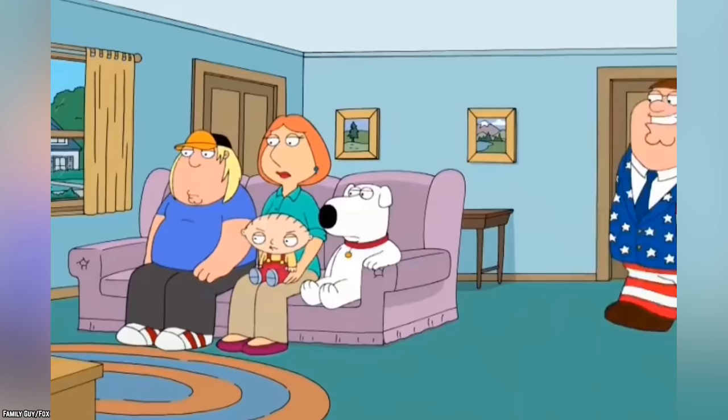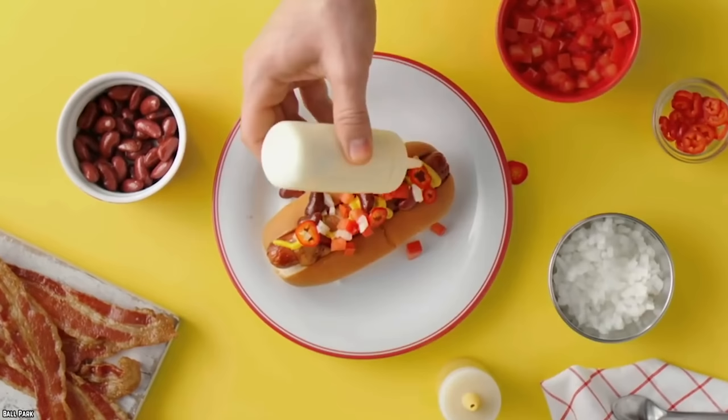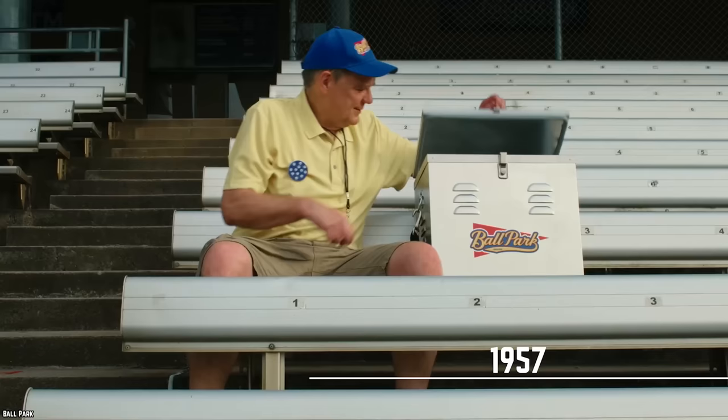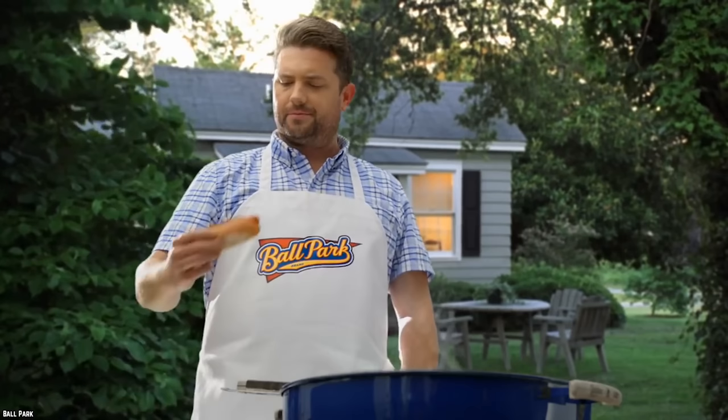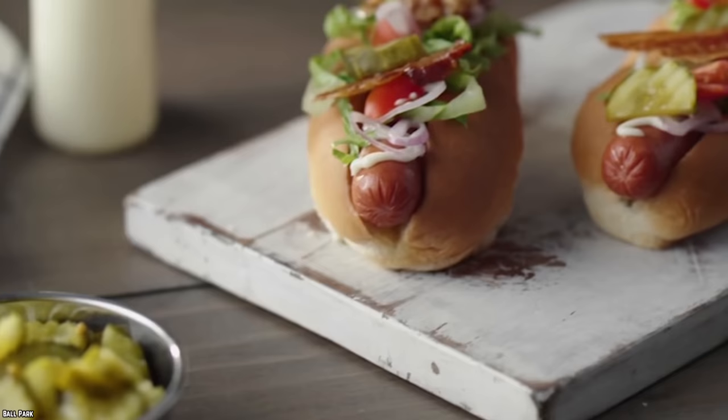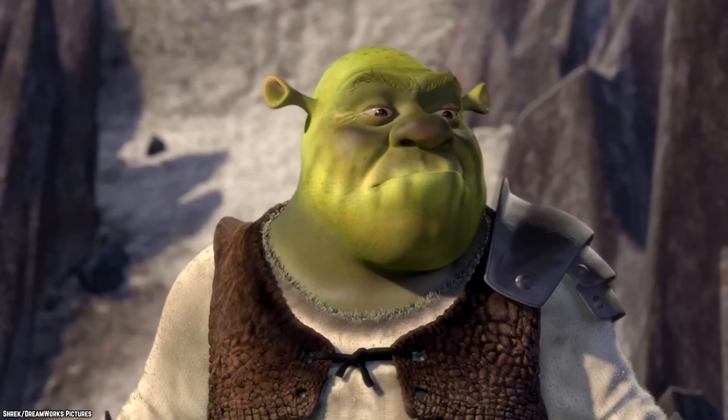Ballpark. Baseball and hot dogs are about as American as it gets, so it's fitting that Ballpark brand hot dogs trace their lineage back to Detroit Tigers Stadium. In 1957, the brand became the official hot dog of the Tigers, and the stadium has been selling thousands of them at every game ever since. Ballpark hot dogs are uncured, which means they're made using a natural ingredient like vegetable powder instead of the common curing process that uses sodium nitrate. The process takes a little longer, and some experts say it's a bit healthier than the more common process.